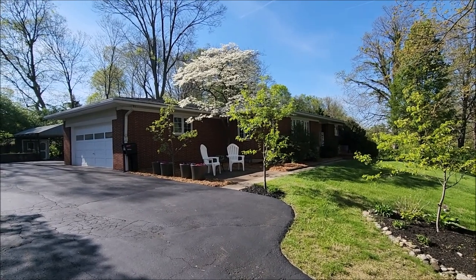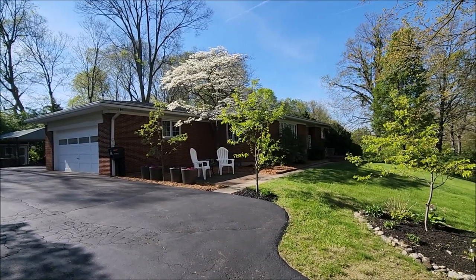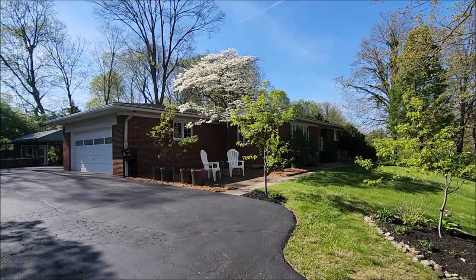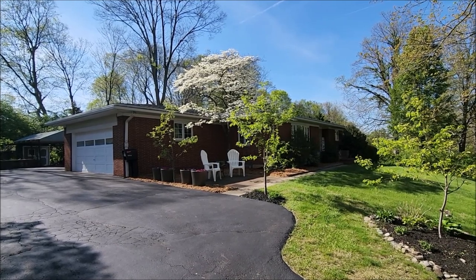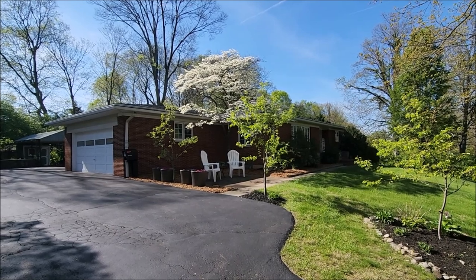Hello, welcome to 3549 Laurelwood Road here in beautiful West Kettering, Ohio. Please note this property is being sold as-is through Corporate Relocation International. Please check the MLS for more details.